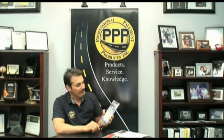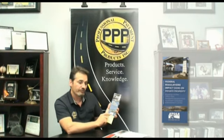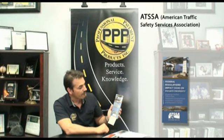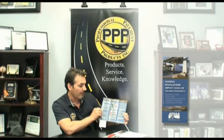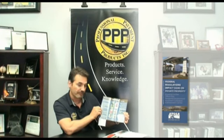You may know it, but I bet your customer doesn't, or your potential customer. What I have in my hand here is a brochure that says 'Sell More Signs.' This brochure was actually not produced by us — it was produced by the American Traffic Safety Services Association, an organization that we are members of and put a lot of faith in — a great group of people. They are a non-profit organization, and on the front it says federal regulations impact signs on private property. It goes through frequently asked questions with answers, shows examples of non-compliant signs, and also shows resources that verify and back up this information.